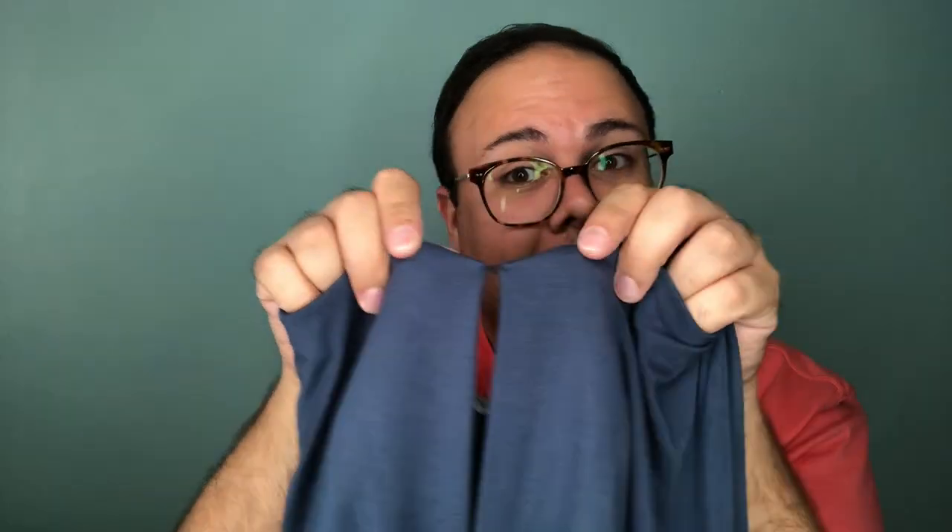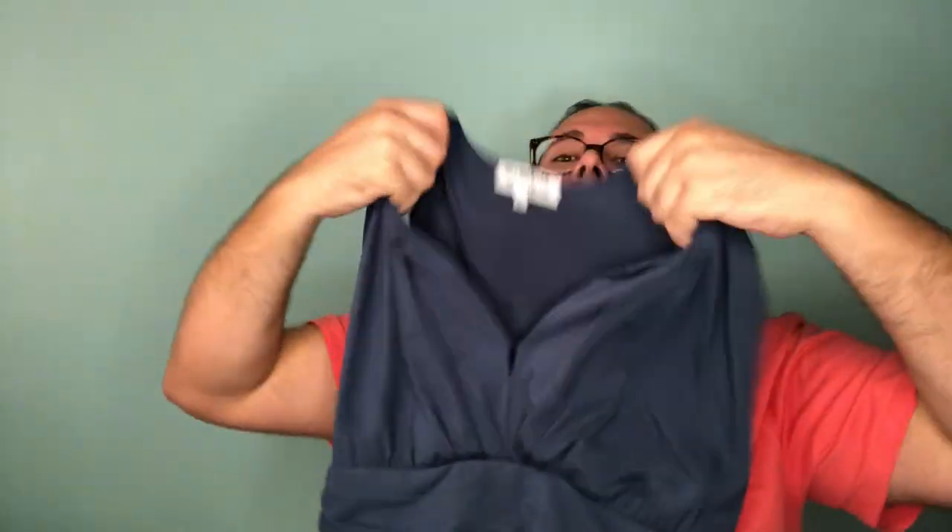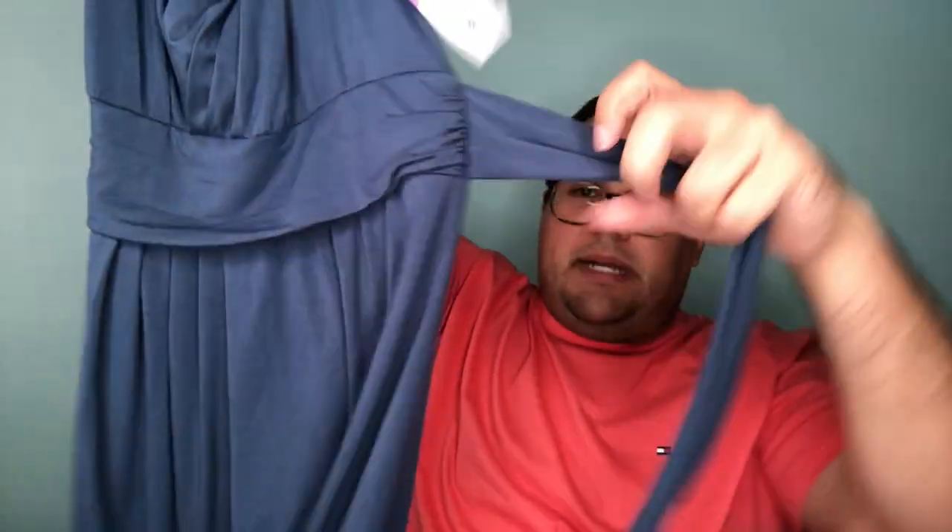Next up is a dress from a brand I'd like you to look up — it's called Of Mercer, a really clean aesthetic dress company out of New York. This dress is a beautiful dark teal color. It's got a nice open front that can be closed — it has a clasp to secure the bust area — or you can leave it open. It also has a little attached belt you can tie. It's a size large.